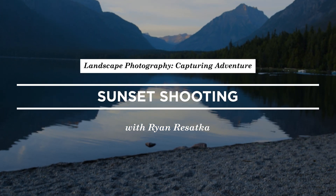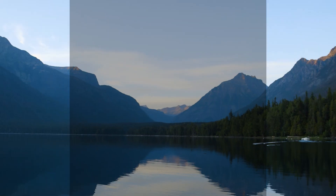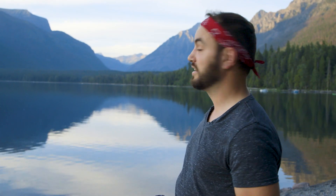We found this really awesome spot at the end of the lake. You've got all the mountains in view, the colors look really nice, the light's hitting most of the peaks, and the water is reflecting. It also looks like a nice blue, which complements everything else in the photo.